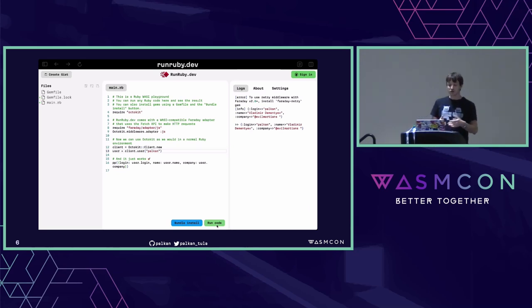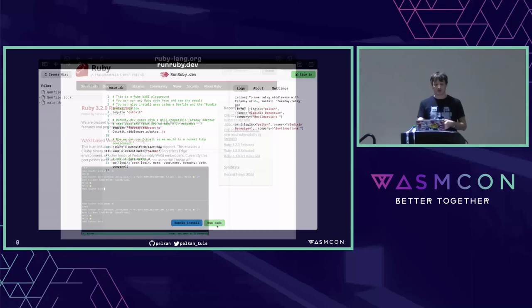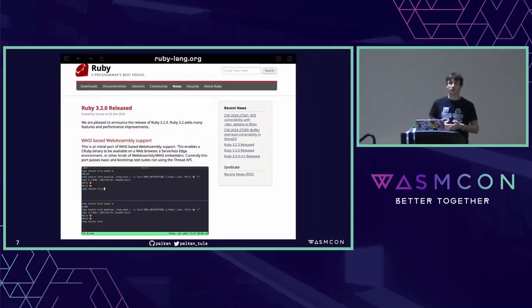It turned out that running Ruby in the browser — a server-side language — is not a big deal anymore. About two years ago, Ruby officially started to support Wasm builds and WASI. Currently it's only WASI P1, but P2 is coming soon. So Ruby is Wasm-compliant, and we can use it everywhere we can use Wasm.